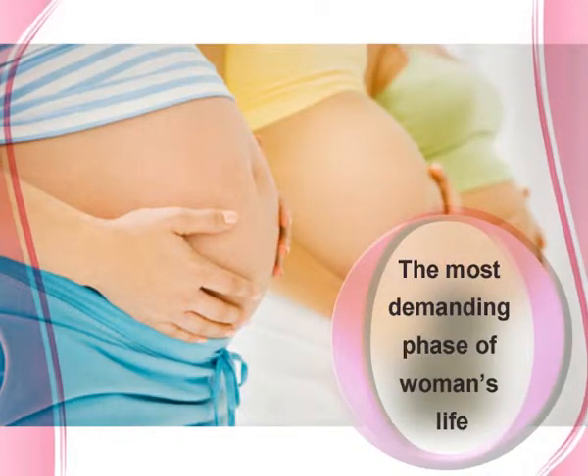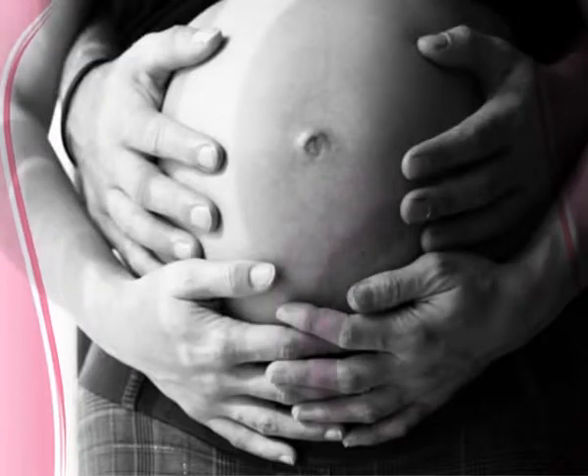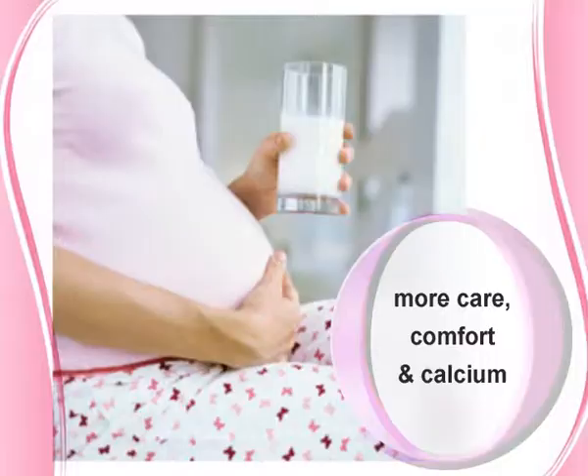Pregnancy and lactation is the most demanding phase of a woman's life, which demands more care, comfort and calcium.